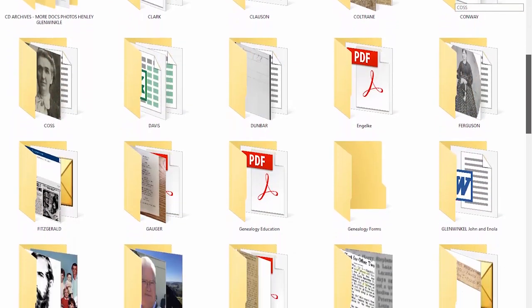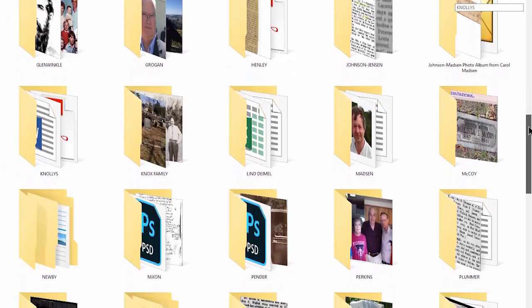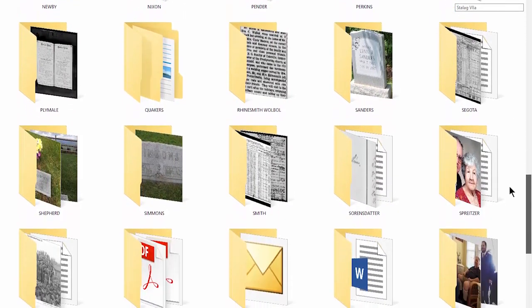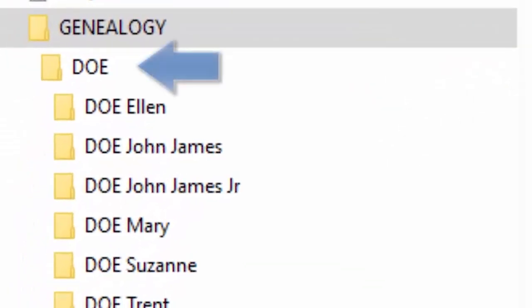In these files you'll want to keep saved scanned documents, photos, research notes, and any and all evidence that you can piece together an individual's life story. I keep an electronic top-level surname folder, such as DOE, all in caps, and then within the file, individual folders.